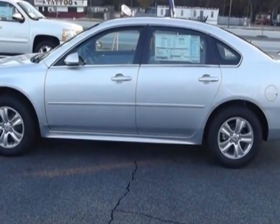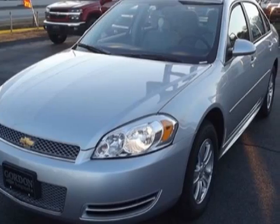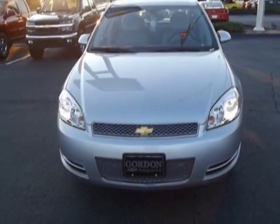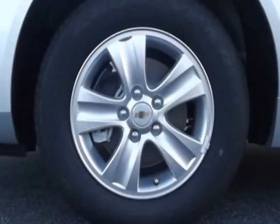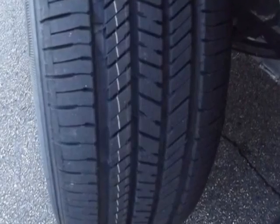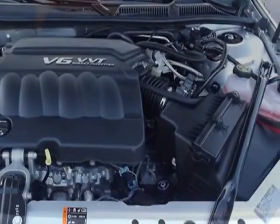Additional options for this vehicle include the Silver Ice Metallic, LS Preferred Equipment Group, Cloth Seat Trim, Seats: Front Bucket, Emissions: Federal Requirements, Engine: 3.6 LCD 08C VVT, Transmission: 6-speed automatic, electronically controlled with overdrive, and a license plate bracket, Front.